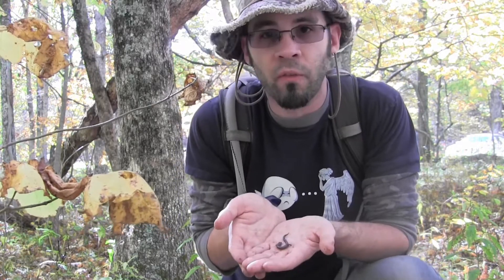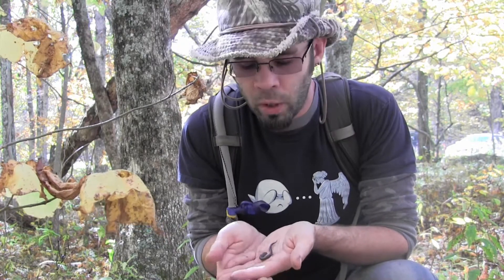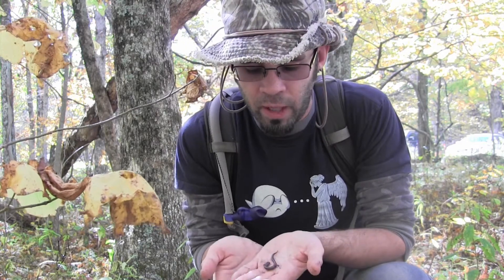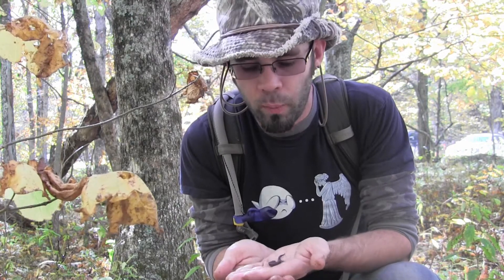This little guy is the Redback salamander. They're very common throughout much of their range, and there's definitely no shortage of them where we are today. We have found quite possibly hundreds of these little salamanders. They're usually found by flipping logs or rocks. I'm going to go ahead and put this one back since it's not the Shenandoah salamander we're looking for, but we're going to keep looking. I really hope we find one today.